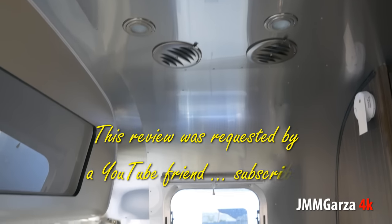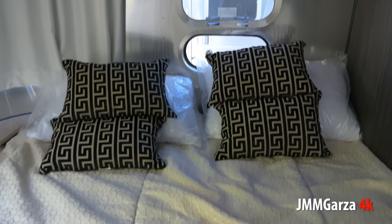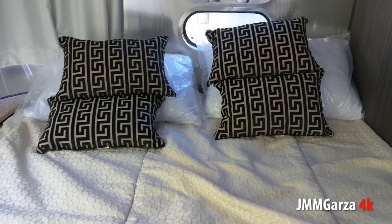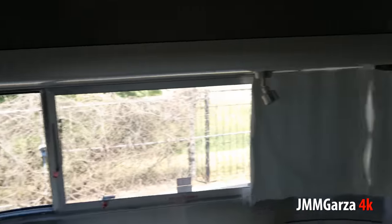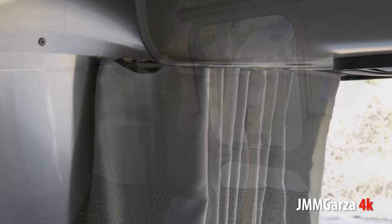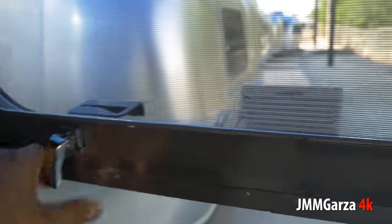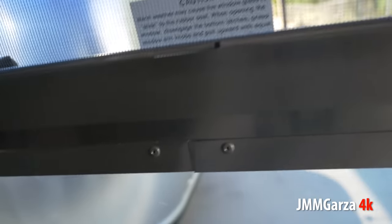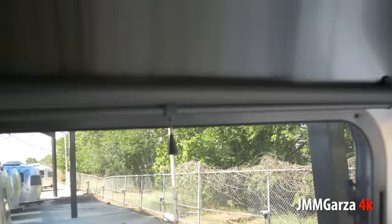So this review was requested by a YouTube friend subscriber — this goes out to you. I'm panning down and now I'm going to pan from left to right because I can. This video is in 4K for your visual enjoyment — hopefully you can see this on a big screen and appreciate the details. One issue I had: I cannot open these windows even if my life depended on it. I pushed and pushed — maybe I'm just a 170-pound weakling. But I can roll down the roller blinds.